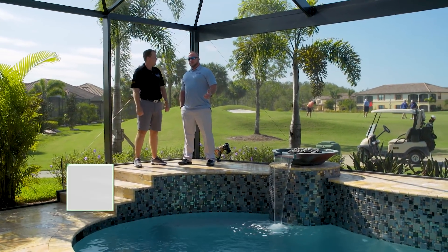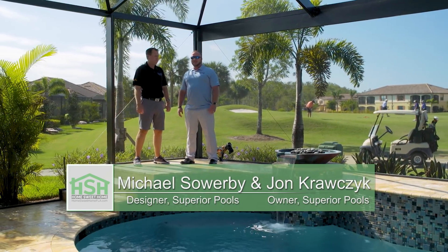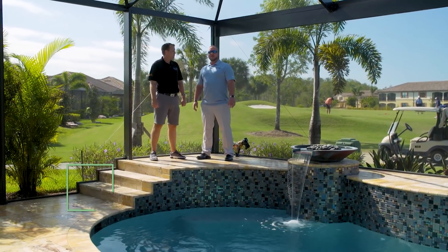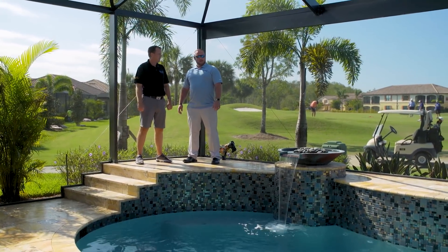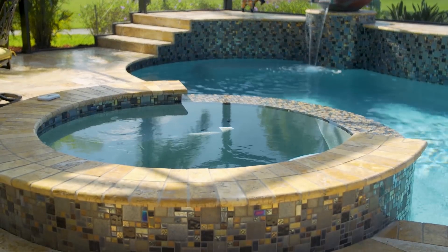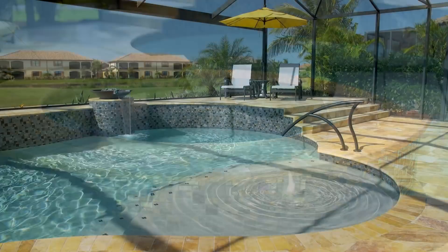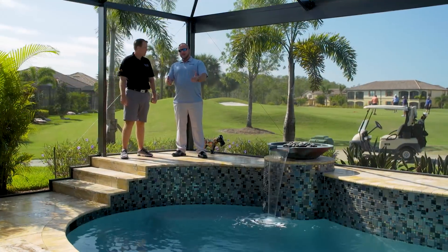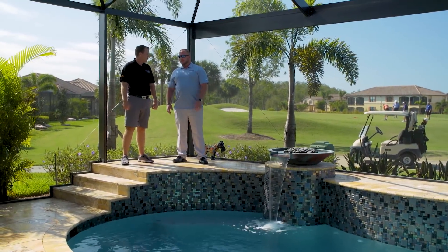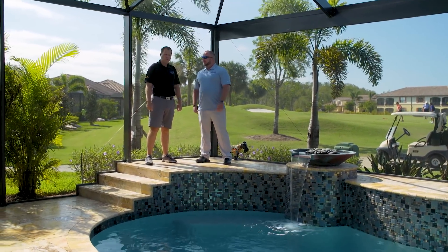You've got some pretty cool things on this pool, Michael. I want to pick your brain a little bit and give our viewers some information on what to look for when they're looking for a pool. First, let's start with the spa. The spa is kind of unique — usually you want your spa as your focal point. I know you said you changed it; it was over where the sun shelf is, now it's here. I think it's perfect where it's at. Just give us a little background on how you came to this placement.